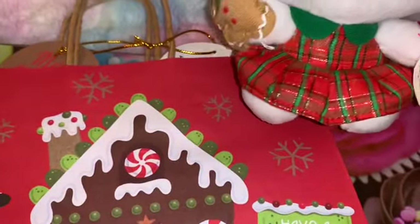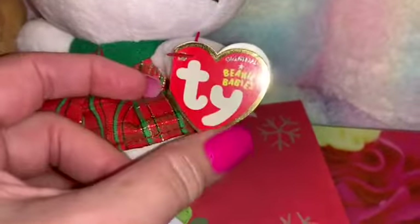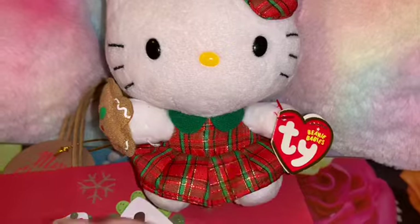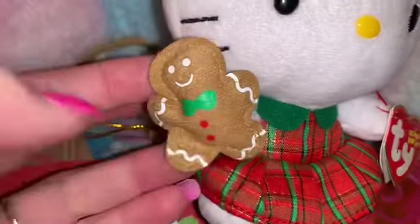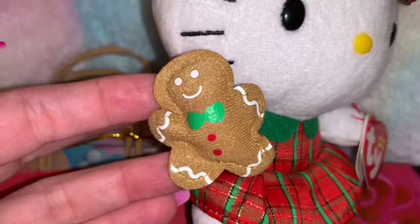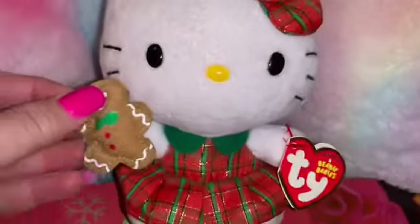At one of the little specialty boutiques I found this adorable little stuffed Hello Kitty — she is a Christmas Hello Kitty. She is so cute; she's a little Ty Beanie Baby and she has on her little plaid dress and her little plaid bow, and she's holding a little gingerbread man in her hand. So cute — I just had to have that. Love that little gingerbread!